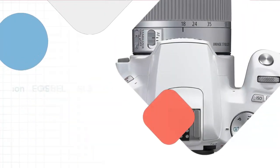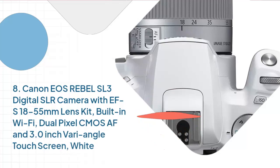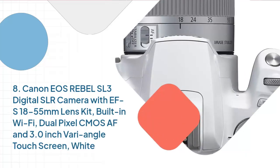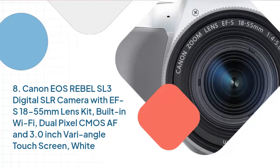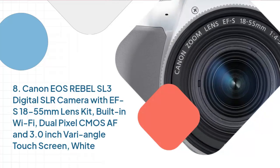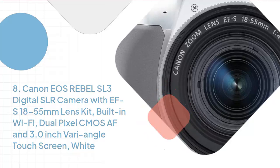Number 8: Canon EOS Rebel SL3 Digital SLR Camera with EF-S 18-55mm Lens Kit, Built-in Wi-Fi, Dual Pixel CMOS AF, and 3.0-inch Vari-Angle Touchscreen, White.